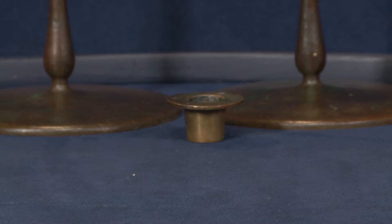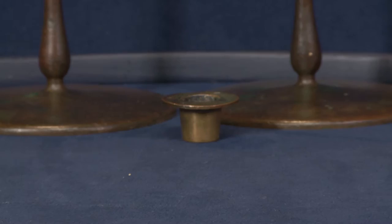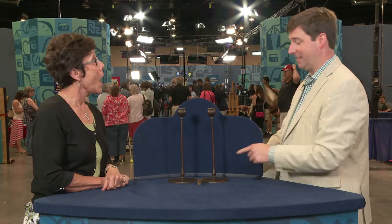We do have the bobeche. The bobeche is designed to keep the wax off the rest of the piece, and they often do get lost on candlesticks. It's great that you have yours. The one thing about the bobeche which is interesting is that this is Jarvie's very basic stick — there are some very elaborate ones. More than likely, if these went up at auction today, someone would buy them, take the bobeches off, put them on their $10,000 Jarvie sticks, and then flip these off for a little bit something to get their money back.